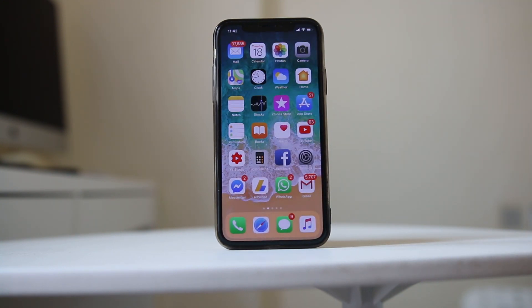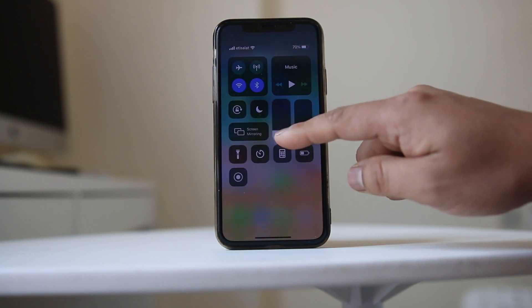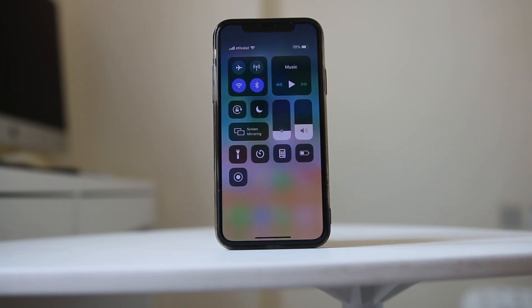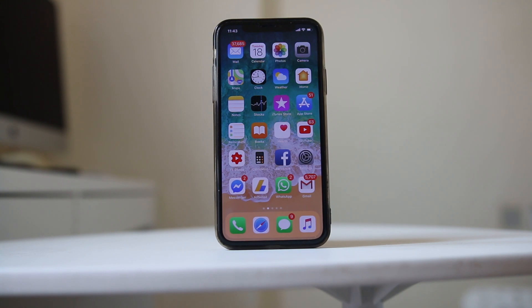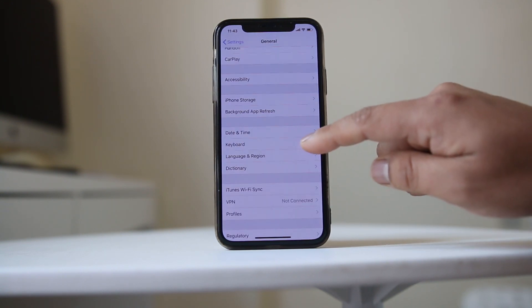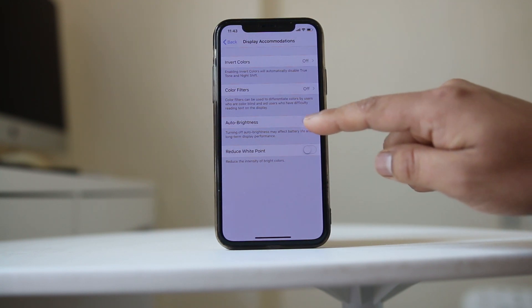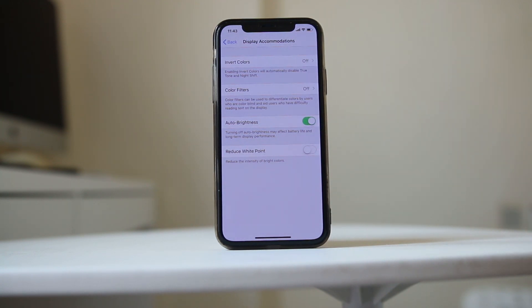The next thing you can do is decrease the brightness of the iPhone screen. Swipe from the top to open the Control Center and decrease the brightness so the battery is consumed less. You can also set it to auto brightness — go to Settings, General, Accessibility, Display Accommodations, and make sure Auto Brightness is enabled. This allows the device to adjust brightness according to the surroundings.